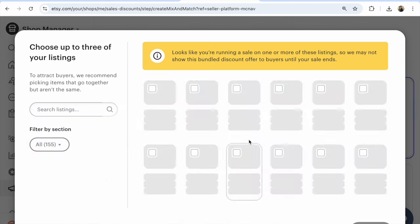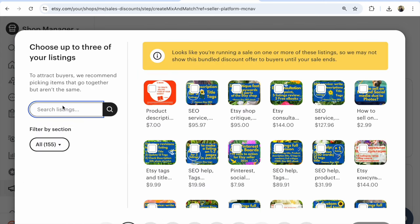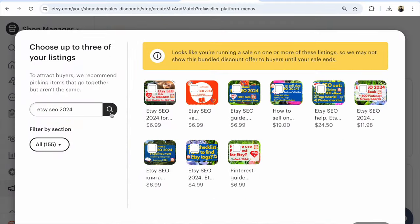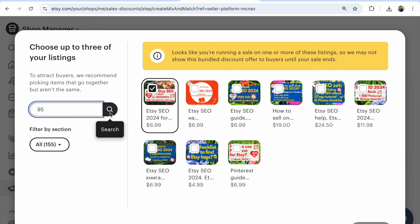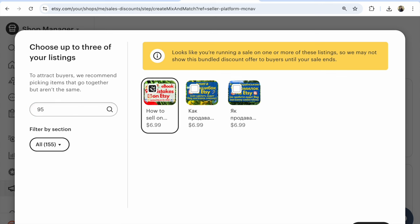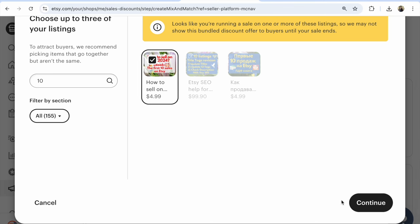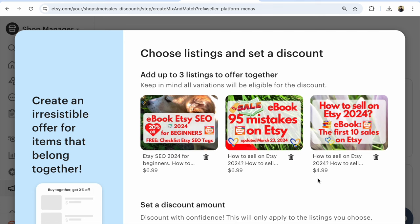Here's how to do it. Click on listings, find the listings that you need — for example, Etsy SEO. Click on that listing, then find the next listing. Click on search — for example, it's easy for me to find my ebooks.